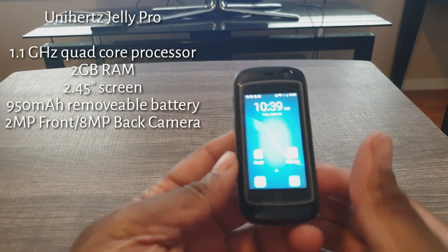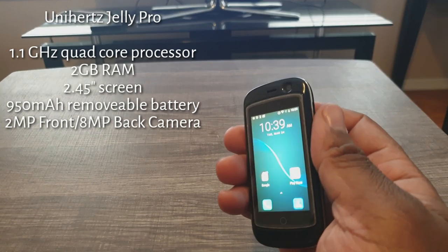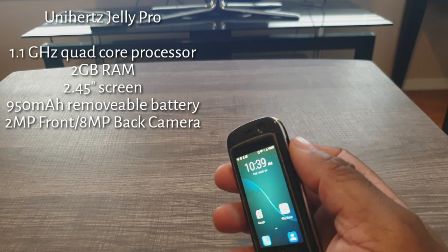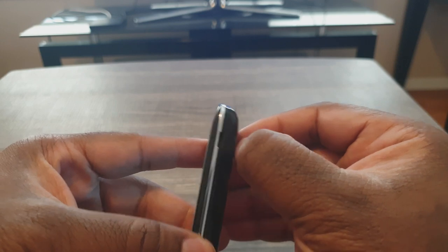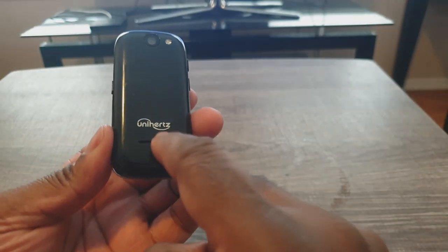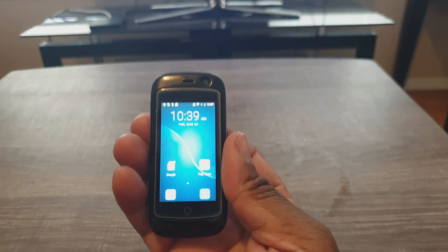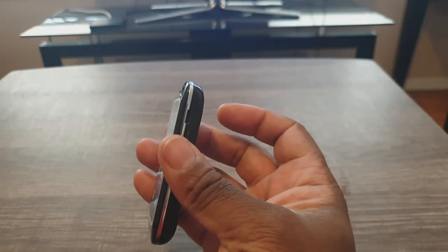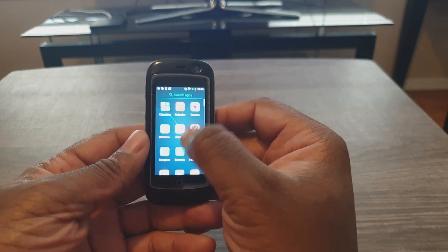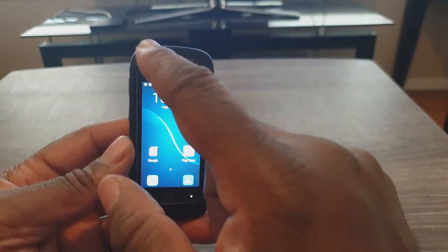Let's start with the Jelly Pro specs. It sports a 2.45-inch screen, a 1.1 GHz quad-core processor, micro USB for charging, a 2-megapixel front camera, 8 megapixels on the back with a flash, and a 950 milliamp battery. The cool thing about the battery is it's removable — you can take the back off with a prying tool and replace it. It also has a speaker grill on the back and 2 gigabytes of RAM.